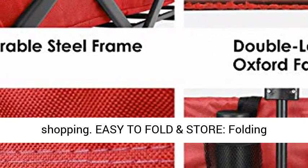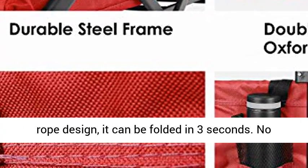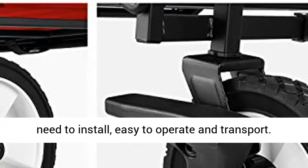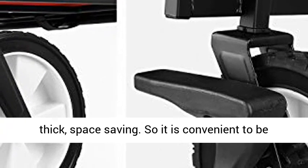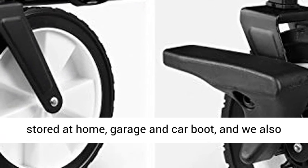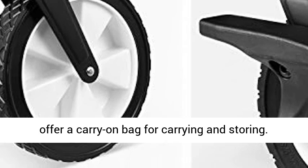Easy to fold and store: the folding collapsible outdoor wagon cart has an internal pull rope design and can be folded in 3 seconds. No need to install, easy to operate and transport. The wagon cart can be folded to 7.48 inches thick, saving space, and is convenient to store at home, in a garage, or car boot. A carry-on bag is also included for carrying and storing.